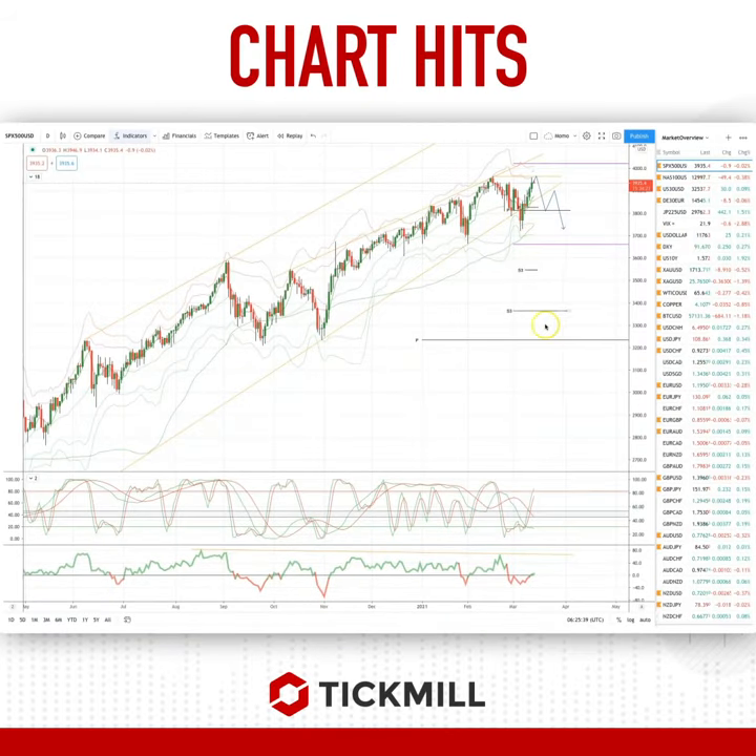Morning traders, Patrick Muller here with another Tip Mill chart. I want to draw your attention to a couple of opportunities in the equity indices.